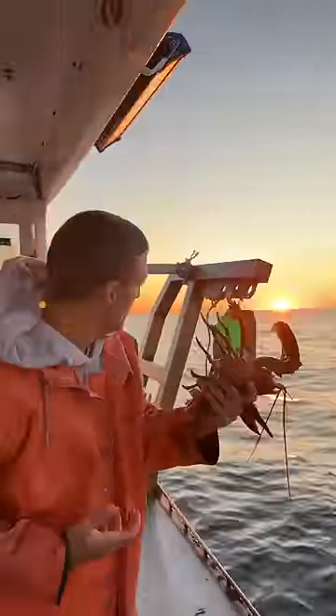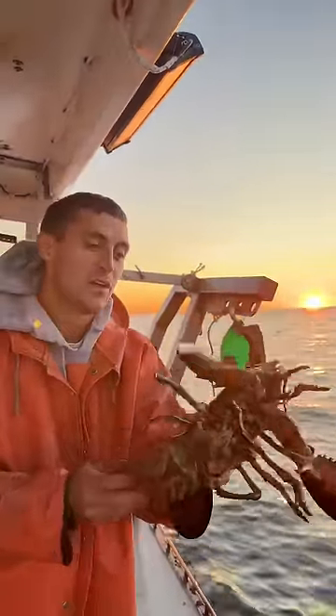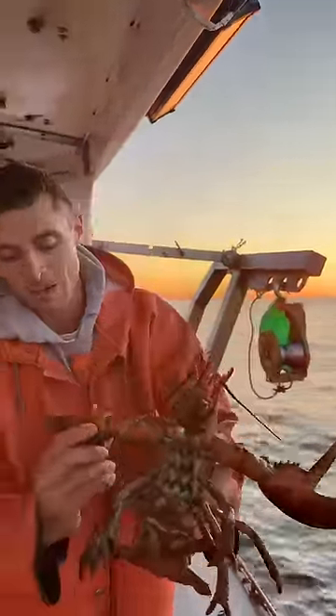Well, we got a beautiful morning here. Finally our first glimpse of fall is showing up. We got some northerly wind. We got a big female, hard shell.